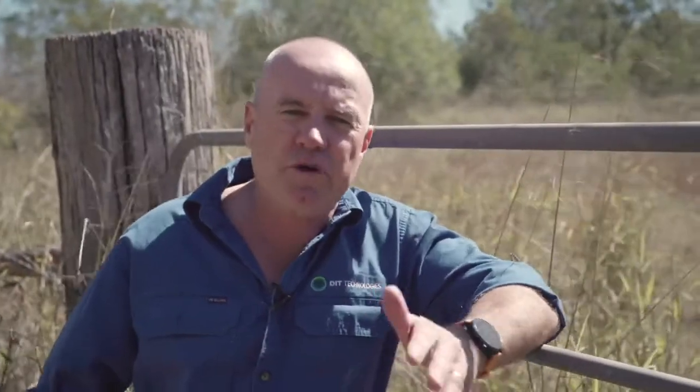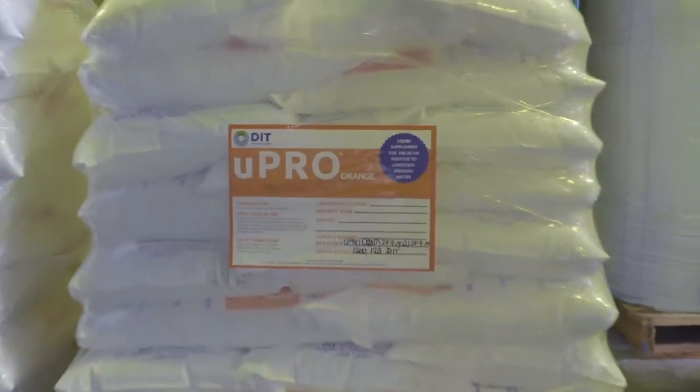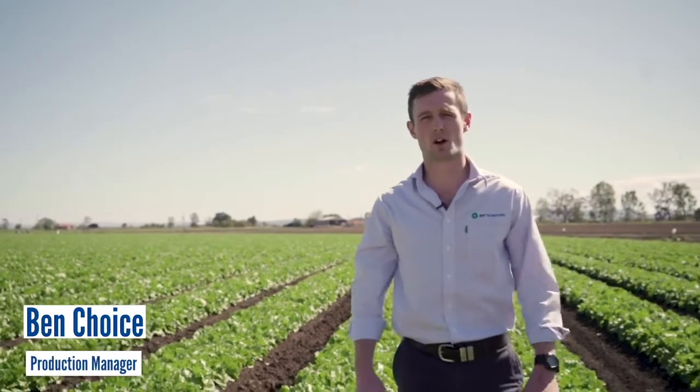At DIT we have multiple revenue streams. We sell and rent our tech and then sell the supplements on a subscription-based model. We also sell data packages to farmers for all of our IoT devices, and just recently we've moved into the horticultural area. We've identified an opportunity to help horticultural growers farm more sustainably by reducing their water use and optimising the use of fertilisers and chemicals on farm.